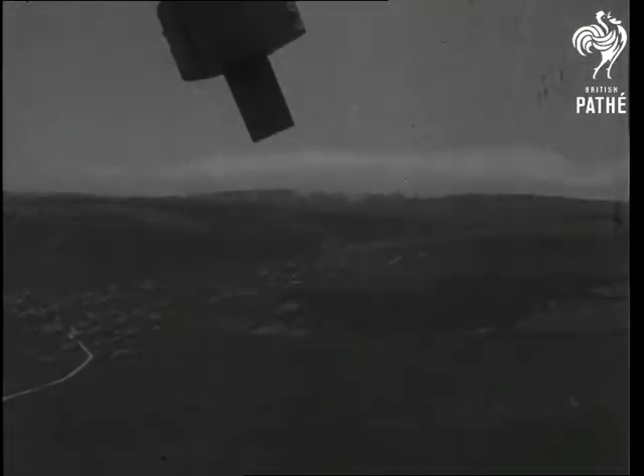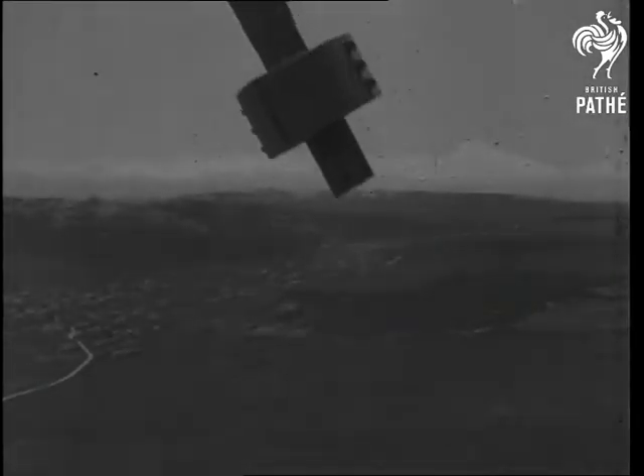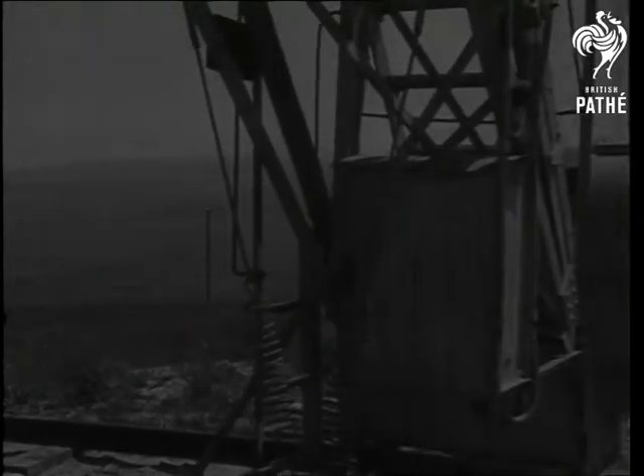If the wind changes its direction, the machine automatically adapts itself accordingly, and special stabilizing vanes also adjust the angle of the big sailplanes to ensure that the most efficient surface is presented to the wind.